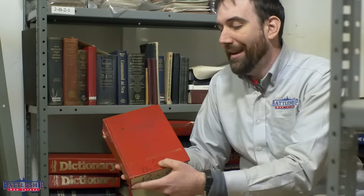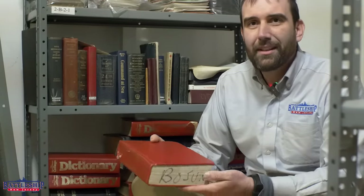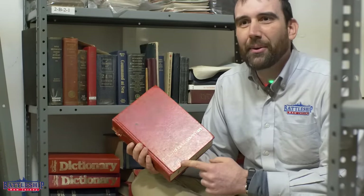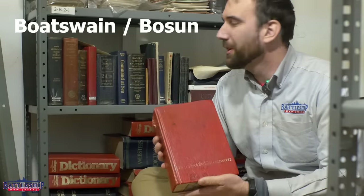And this one says 'and the bosun.' And you look at the bottom here, it says bosun. So one of the deck department offices would have had this dictionary in it. It's a little bit ironic that the way bosun is spelled on here is not the way that you might find it spelled in the dictionary, although it is the common shorthand for it.